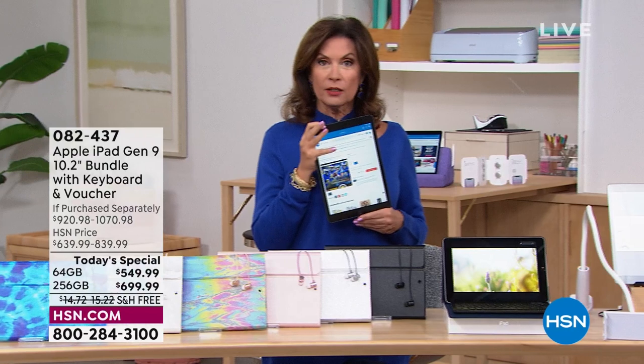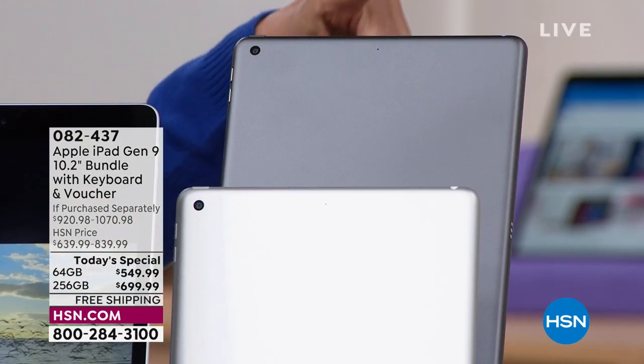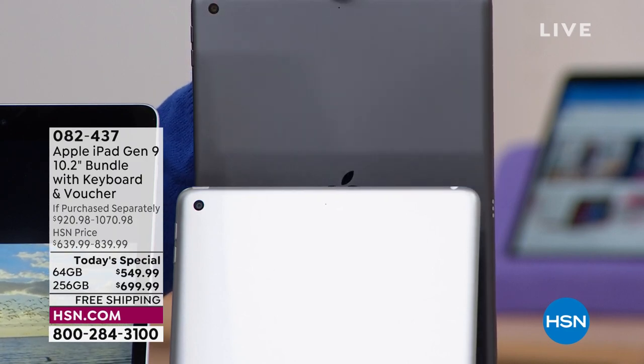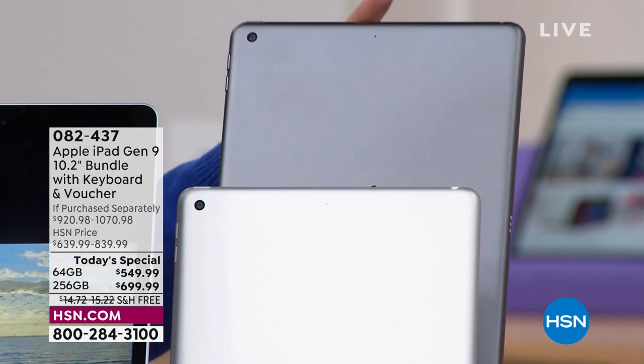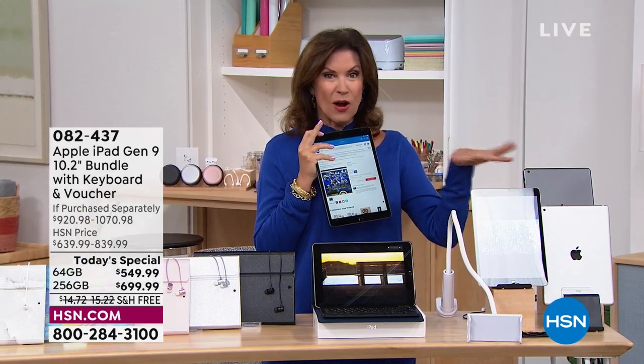Then you'll choose which color iPad you want — either silver or space gray. I'm going to hold it up so you can really see it. It's a beautiful color; space gray happens to be my favorite. So space gray or silver — both will be available.